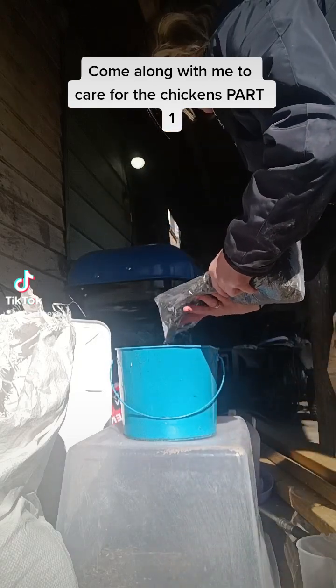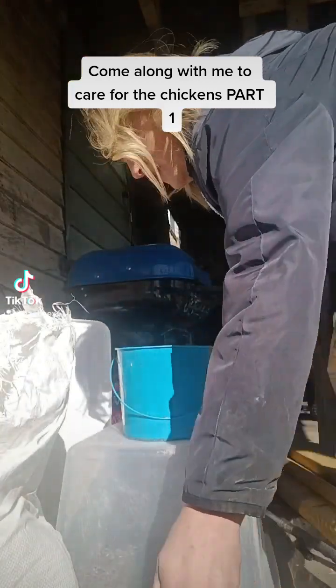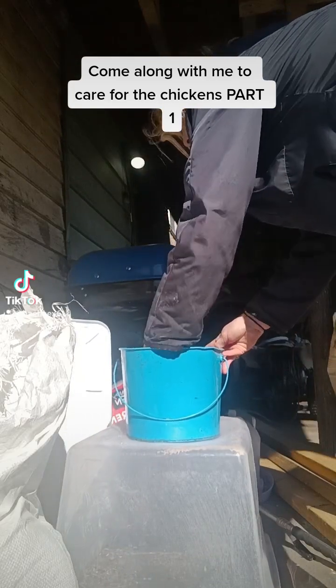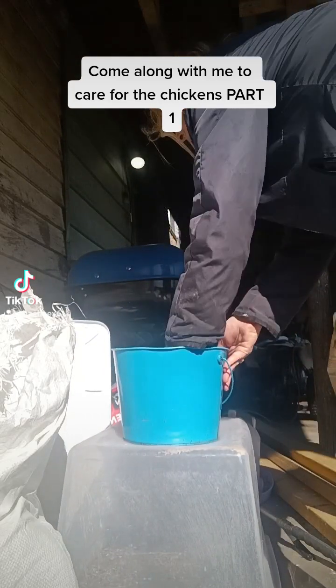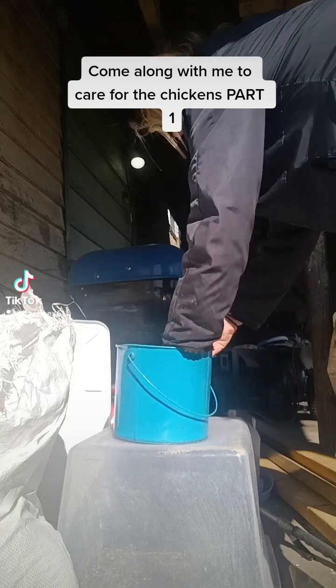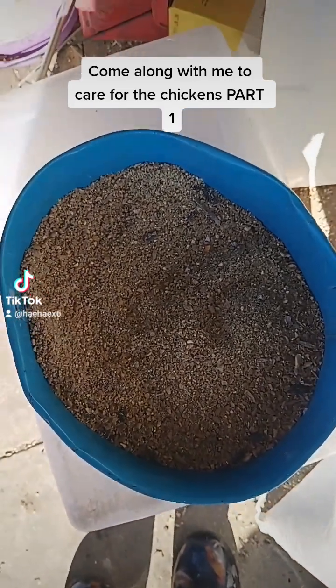And some sunflower seeds. Now, a lot of people say don't give them dessert with their meals, but I eat dessert with my meals. And I'm the queen of my flock, so I do what I want around here. That's what it looks like when we get it all mixed up.